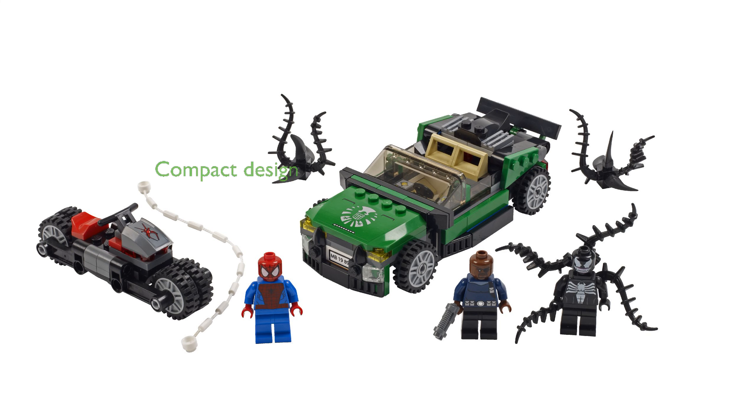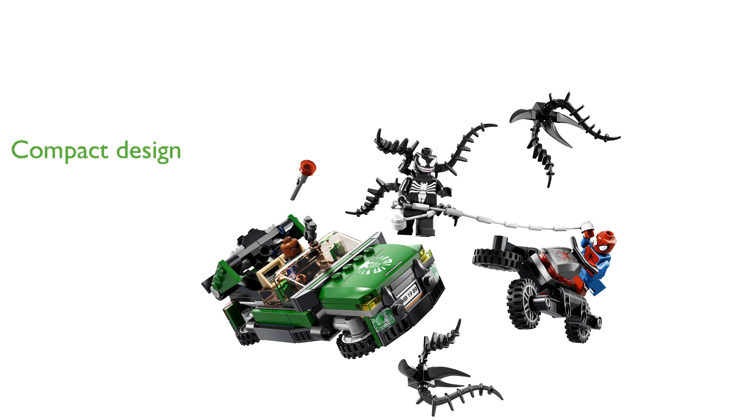Measuring over 4 centimeters high, 9 centimeters long, and 3 centimeters wide, the Spider Cycle is compact yet detailed. LEGO's attention to detail and quality ensures that this set is both durable and engaging for fans of all ages.